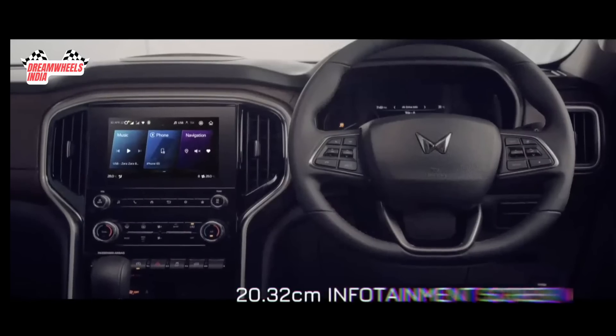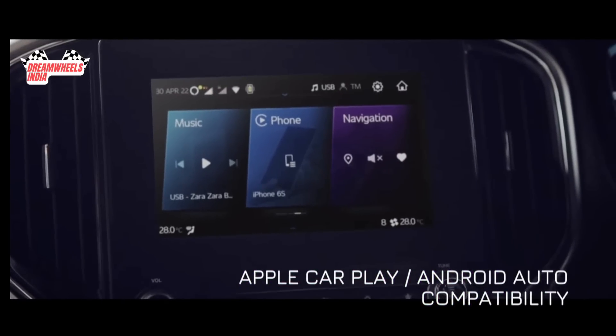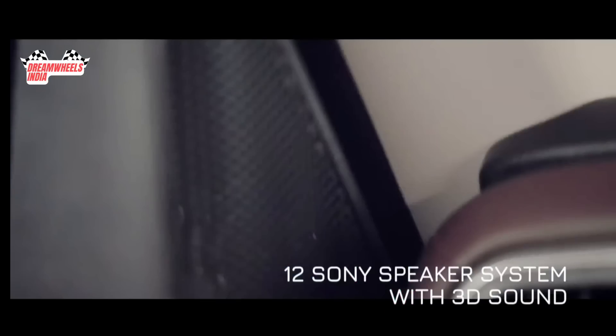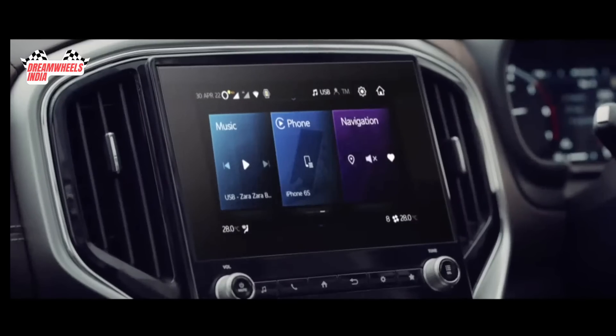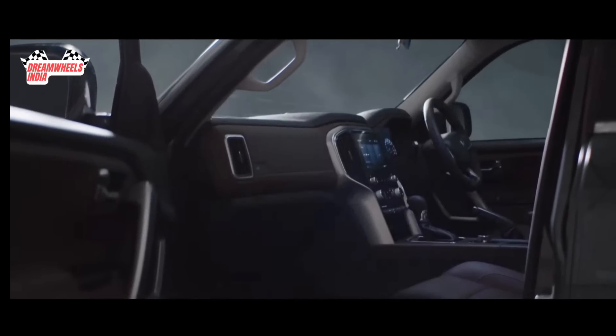Like the state-of-the-art infotainment with Android Auto and CarPlay, and 70-plus connected car features. A 12-speaker system from Sony with 3D surround sound. Now, that's what we like to call Daddy's Den.